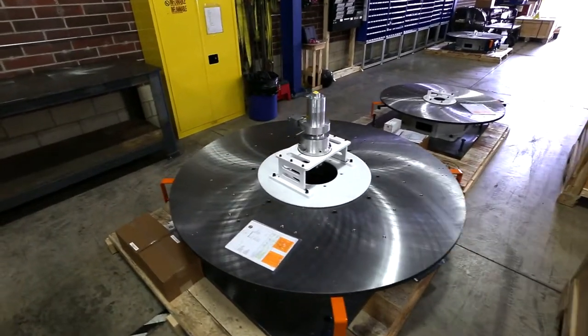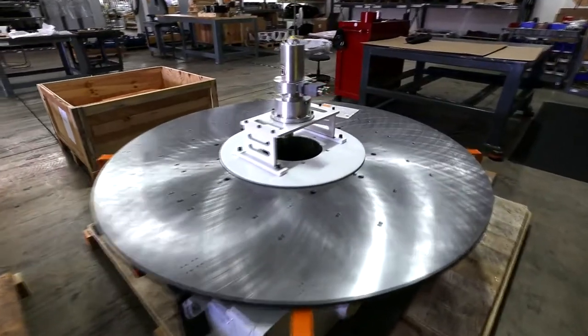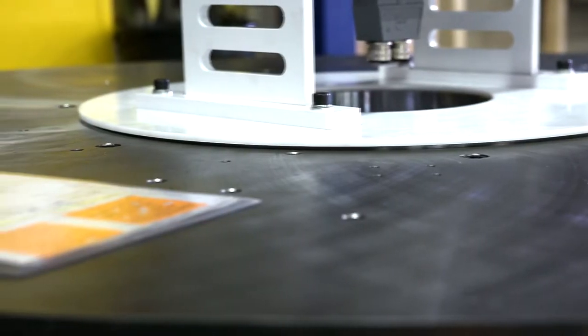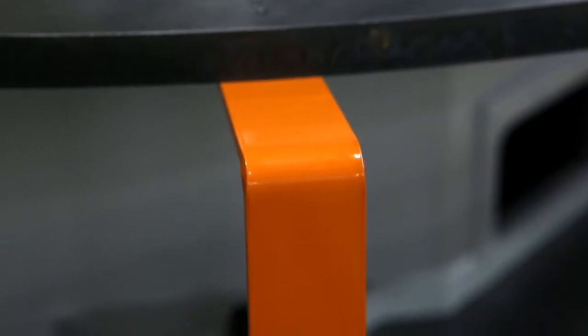This is a very good example of the types of things that we design and manufacture within our facility here in Willoughby, Ohio. You see large top plates which are fully customized to our customers' application needs, as well as switch brackets, angle brackets, base frames, and base plates.